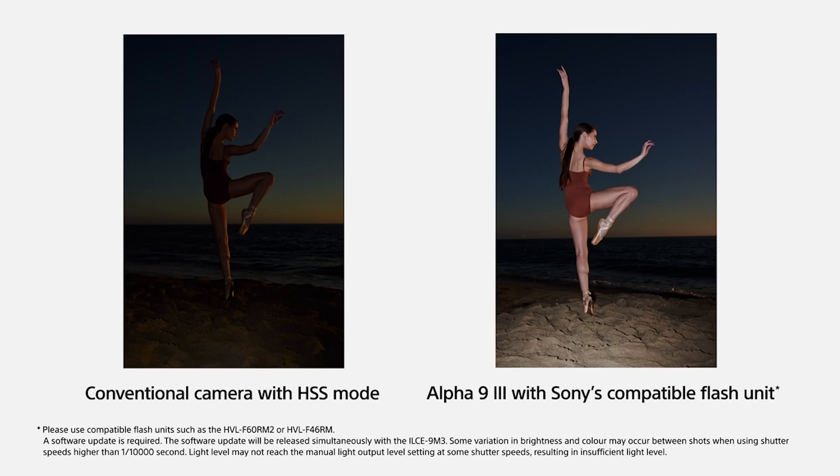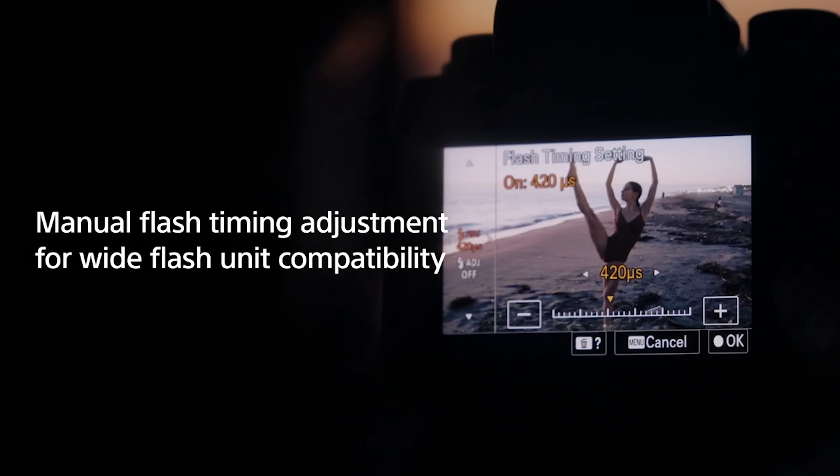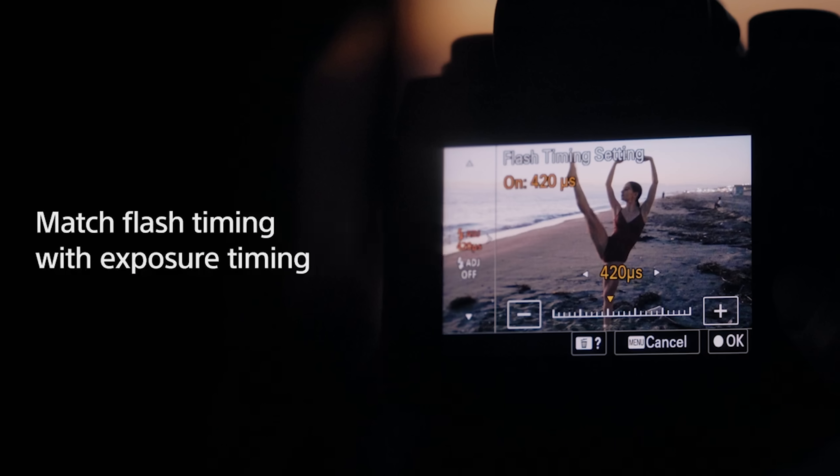Some flashes allow a high speed sync mode where it either does a longer flash to sync with a shorter shutter speed, or it does flash bursts. But when you do this, you're actually losing a ton of light. For the first time ever, we are now going to be able to sync at any shutter speed, and hopefully get the majority of our flash power at each one of these shutter speeds. This is going to be a huge game changer with flash photography. They've thought about syncing with different flash curves, and there's a way to sync this camera up with whatever flash you're using.